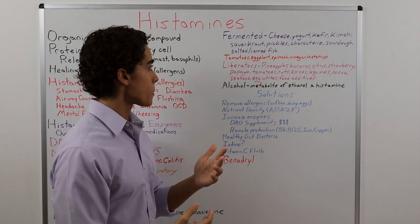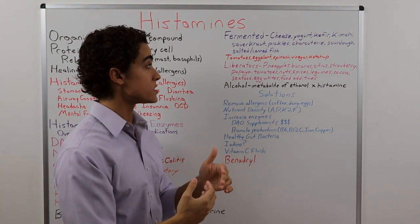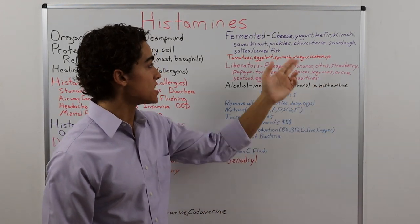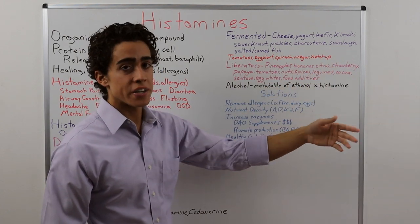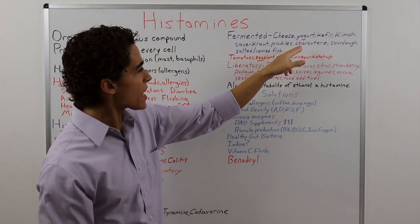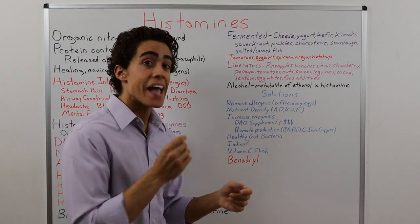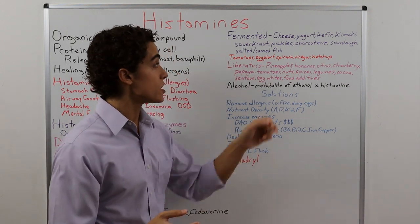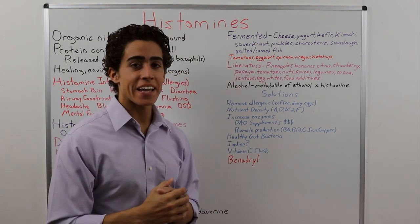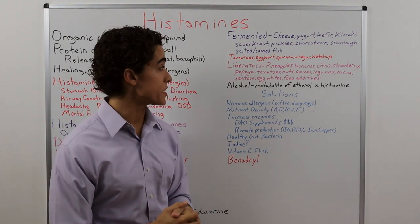Moving on to food — fermented foods have high histamine content because they are aged or fermented: cheese, yogurt, kefir, kimchi, sauerkraut, charcuterie, any cured meats, sourdough bread, salted and canned fish. If you're allergic to dairy and have a histamine intolerance, consuming something like cheese is going to be a problem. I had a can of anchovies on my birthday as a treat — I didn't sleep for two days. It was one hell of a treat.